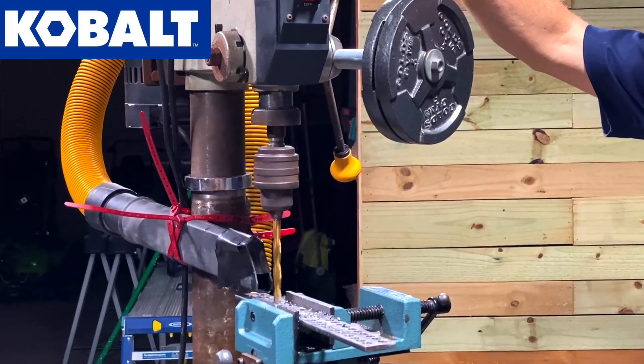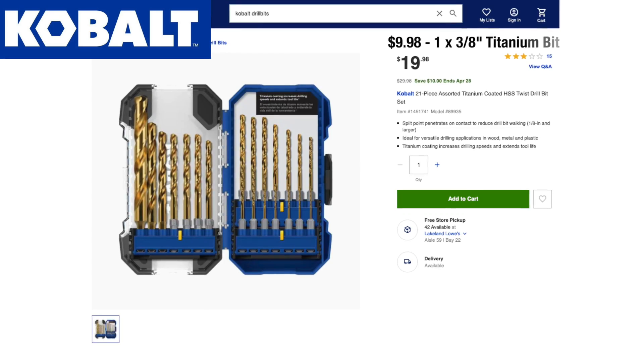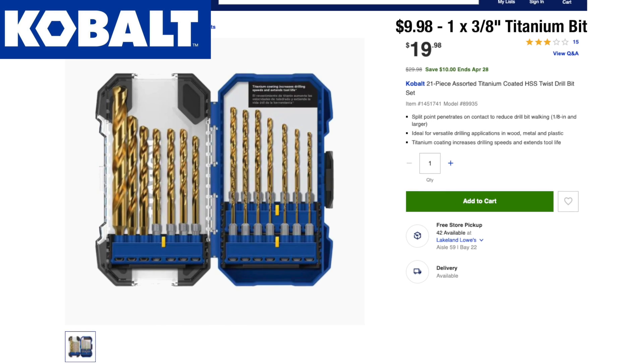Cobalt is similar to Craftsman with its impact driver-friendly shank and 135-degree split-point tip. The 3/8-inch size runs $9.98 on its own or $29.98 as part of a 21-piece set at Lowe's.